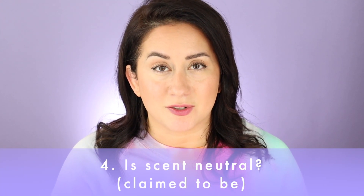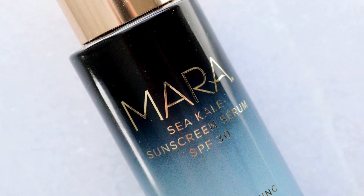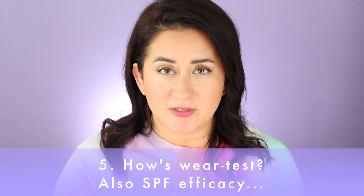Two more questions, and these can be deal breakers. The next one is all about scent — some people, including me, can't handle scent. This one claims to have a neutral scent, and it really is very neutral — very subtle, fresh and clean, kind of earthy but not musky. You can barely smell it; totally not offensive. It received a five out of five on the scorecard — perfect, and it followed through on the claim.